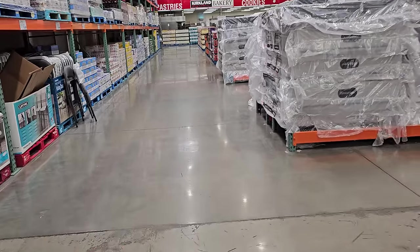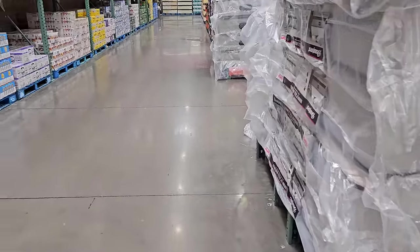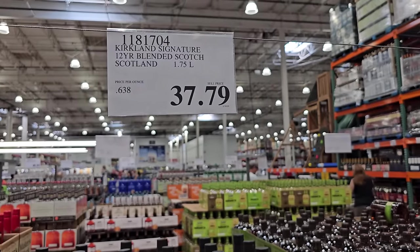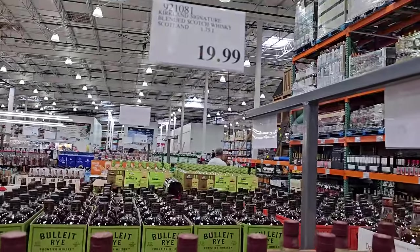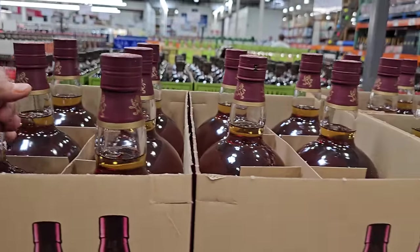We have blended Scotch whiskey by Kirkland for $37.79. And here's another one — same thing by Kirkland, $20. They're just different — price difference too.